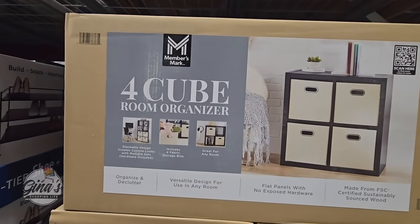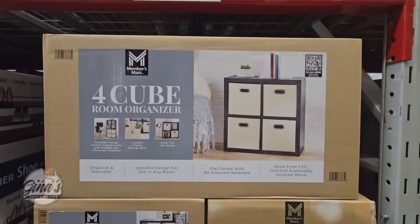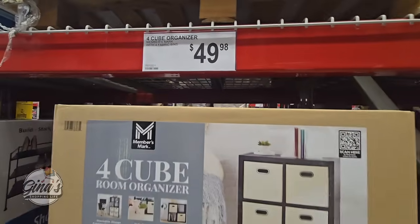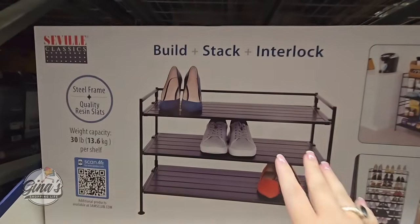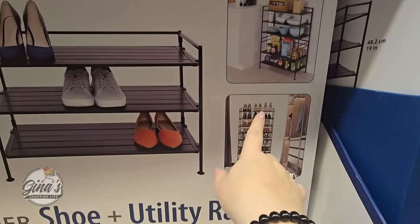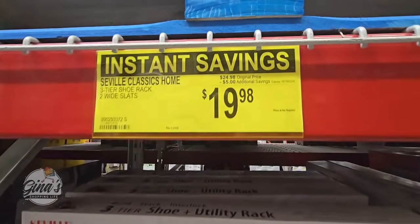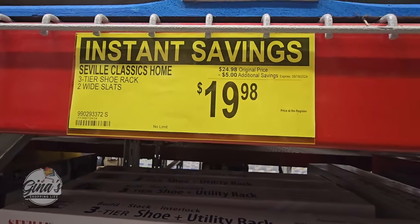This is a new arrival I want to include — the Four Cube Room Organizer. We've seen something very similar, but this is actually smaller than the ones we've seen in previous years. $49.98. This is also a really great item — a shoe rack, or you can use it in your office, pantry, or kitchen. It has so many multiple uses. It's three tiers and you can lock them together if you're buying more than one. $19.98 after a $5 savings.